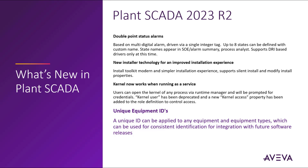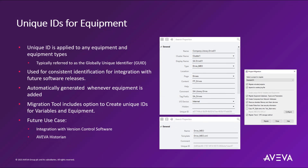A unique ID can be applied to any equipment and equipment types, which can be used for consistent identification for integration with future software releases. Unique IDs for equipment are typically referred to as the Globally Unique Identifier, or GUID. They are automatically generated whenever equipment is added, and the migration tool now includes an option to create these unique IDs for variable tags and equipment during the upgrade process. Future use cases include integration with version control software or tighter integration with the Aviva Historian, where you can change name fields in the SCADA system while auto-binding the new names to the GUIDs stored in the Historian.